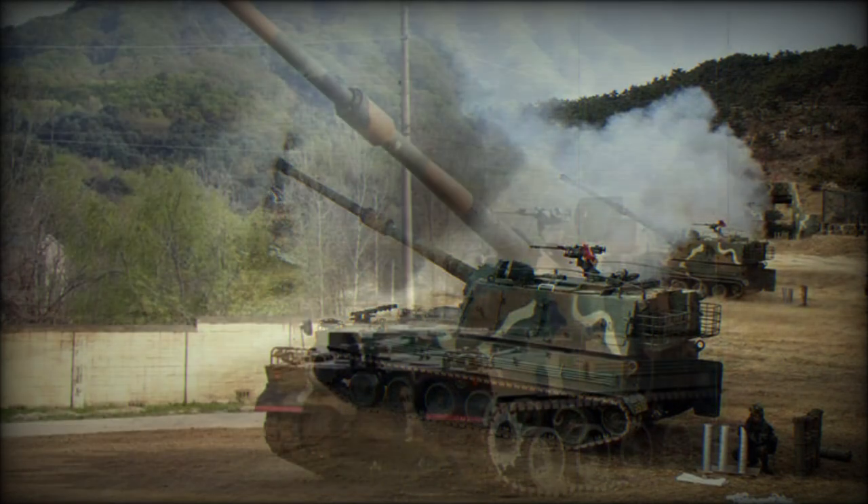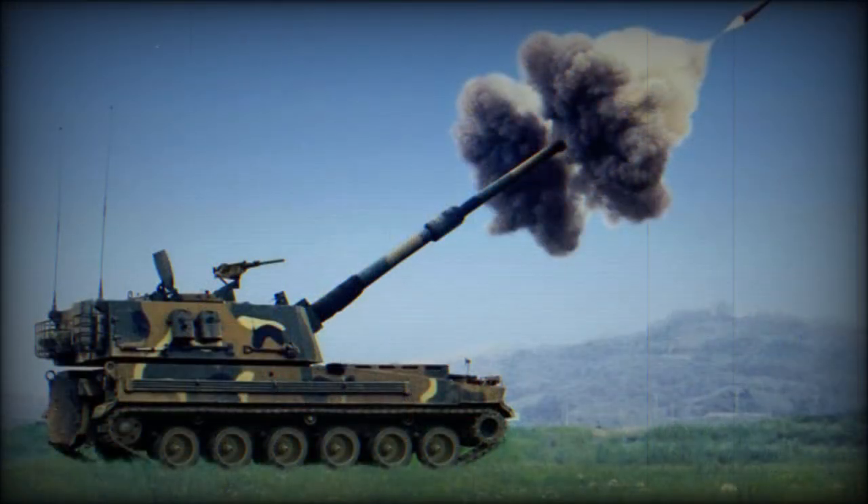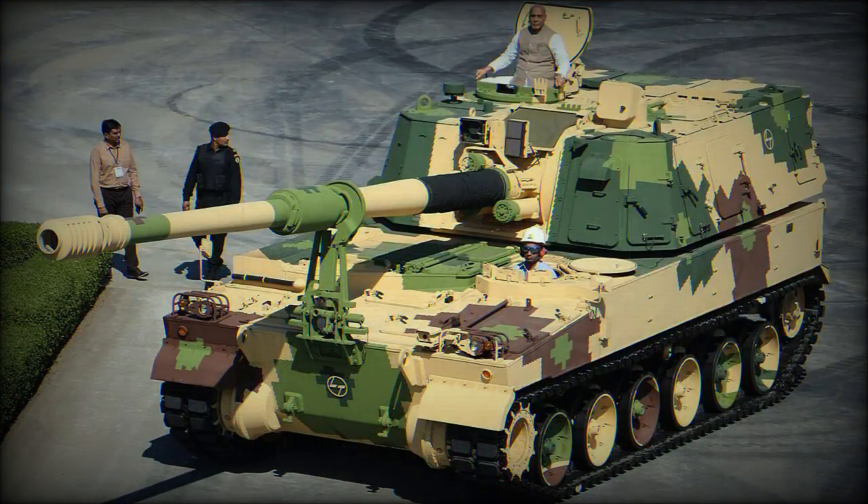The AS9 Huntsman has an all-welded steel hull and turret, with an add-on armor kit and added side skirts. Its armor provides protection from small arms fire and artillery shell fragments. Some sources report this is the most protected howitzer in its class. It is also fitted with an NBC protection system.